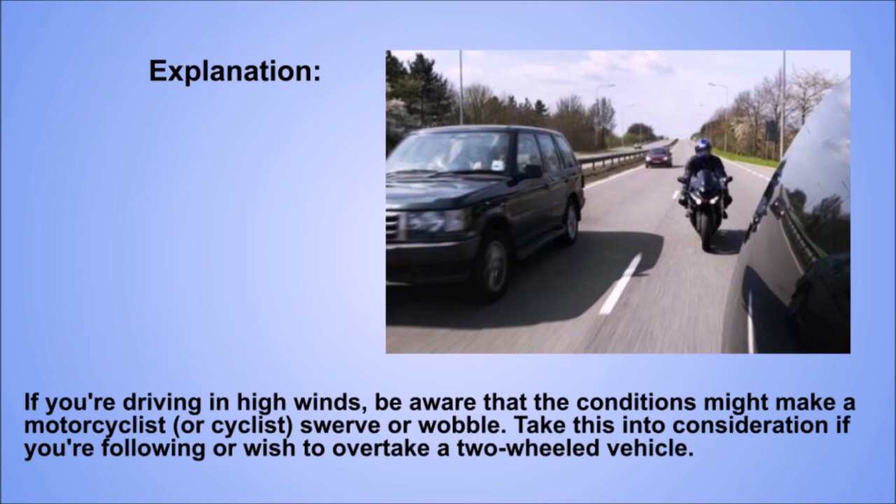Explanation. If you're driving in high winds, be aware that the conditions might make a motorcyclist or cyclist swerve or wobble. Take this into consideration if you're following or wish to overtake a two-wheeled vehicle.